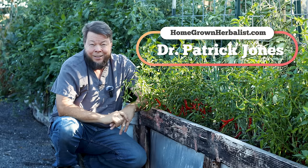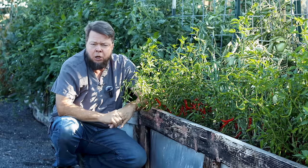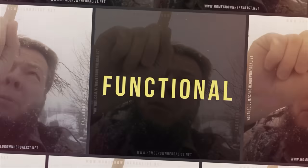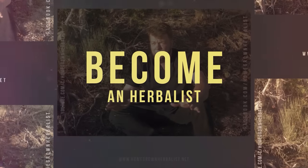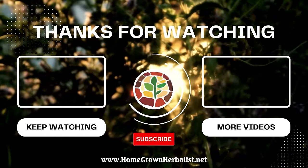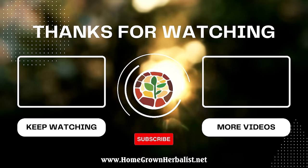We'd love to have you join us. I'm Dr. Patrick Jones. Click the like button, click the subscribe button. Have a great day — thanks for listening. We'll see you next time.